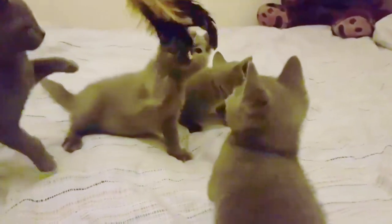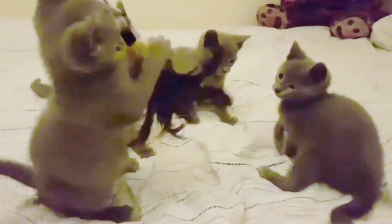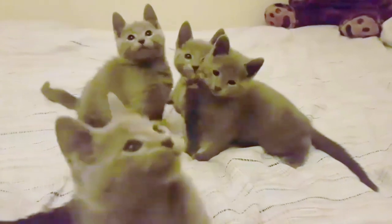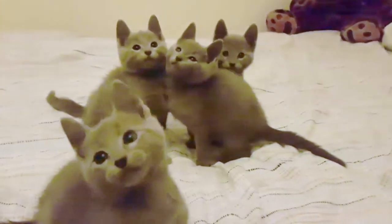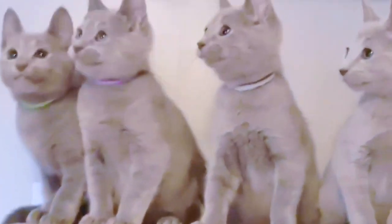Are Russian Blue cats cuddly? With its plush silvery coat, vivid green eyes, and sweet smile, a Russian Blue is unlike any other blue cat. Conservative by nature, Russian Blues are thoughtful, intelligent cats that are very affectionate once they get to know you. When introduced properly, they get along well with children and other pets.